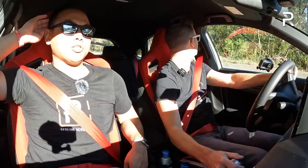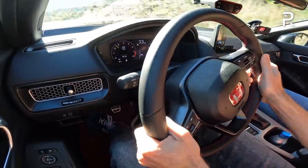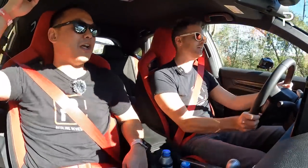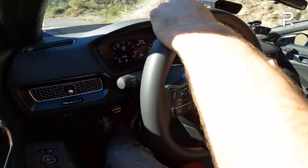Rob got 5.19 seconds on his run, and we tried a few more runs that were in the mid-five-second range. We'll take 5.19 as our quickest run. Getting on the twisty road, asking Rob what he thinks of the new Type R's steering, suspension, shifter, and engine compared to the old FK8 model — he says it's been about a year since he was behind the wheel of his old one, which he sold in February. He misses the car, and that speaks volumes. Everything about his old Type R has been enhanced either slightly or a lot.